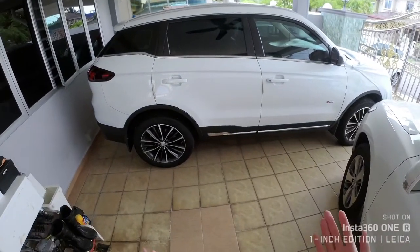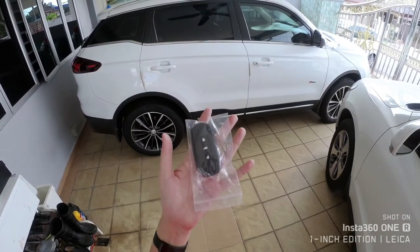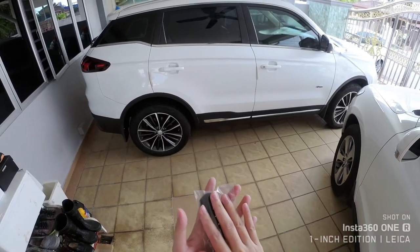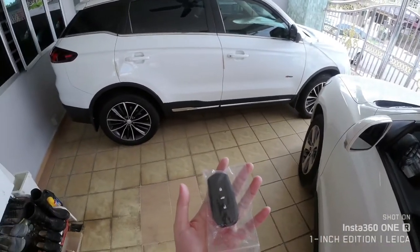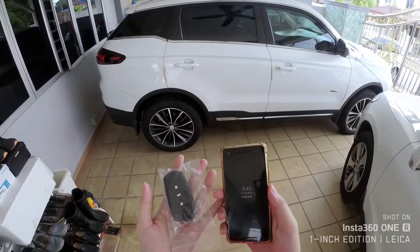Hi everyone, welcome to my channel. Today we're going to answer an age-old question: whether a criminal can use a transponder or transmit the keyless signal to your vehicle to unlock your car. The common question that's been speculated over the internet was transmission via your mobile phone.